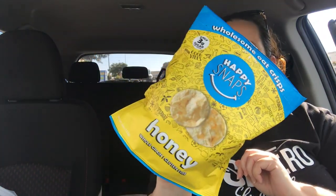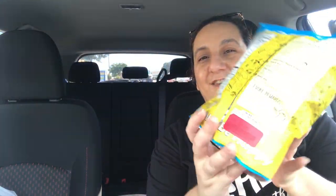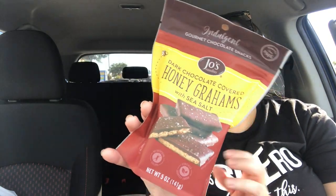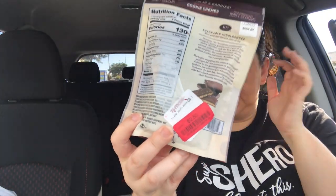The first snack I got was Happy Snaps in Honey — these were for a dollar. I also love chocolate, so another thing I got was dark chocolate covered honey grams with sea salt for $2.50. Chocolate's usually going to be more expensive. We also grab snacks from there.